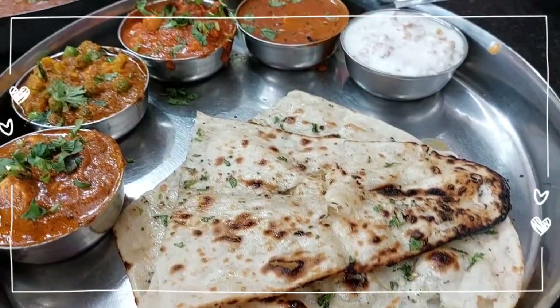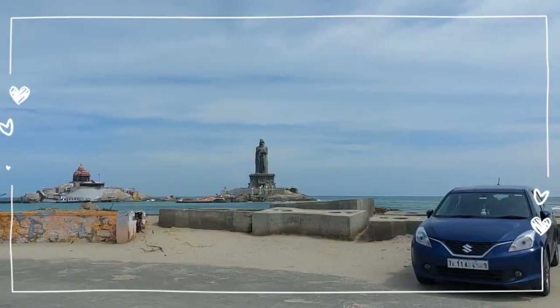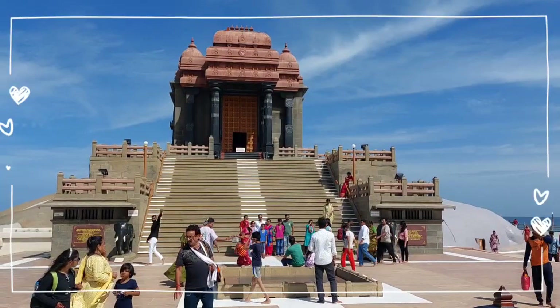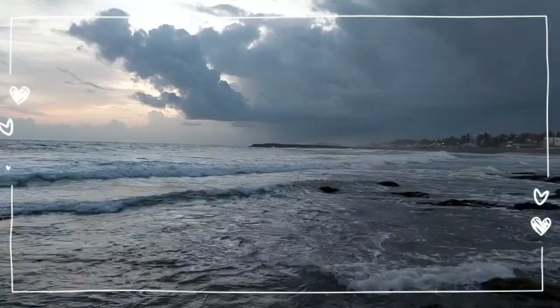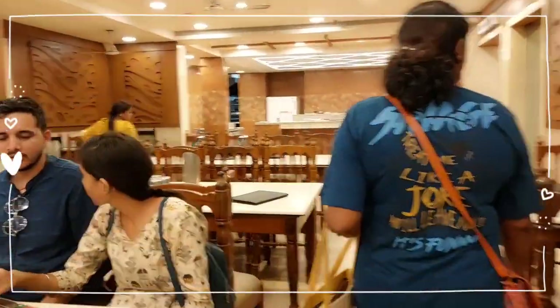Kanyakumari, located at the southernmost tip of India, is known for its stunning views. Famous for its vibrant sunsets and Vivekananda Rock Memorial, this place holds cultural and historical values. In this video, let us enjoy a little slice of this place.